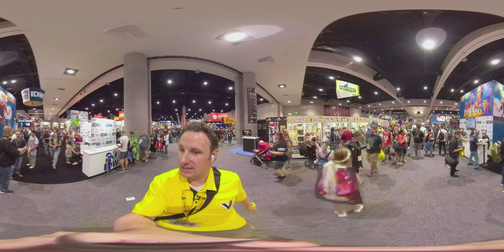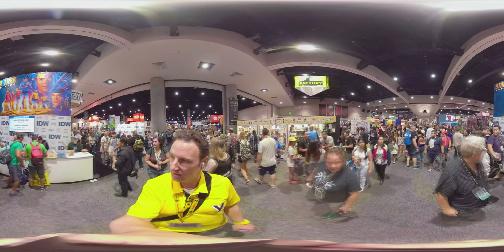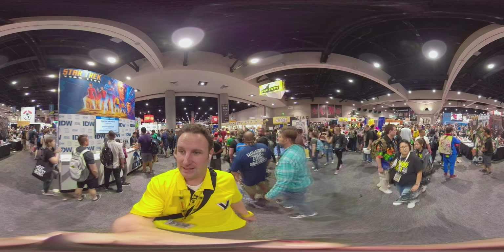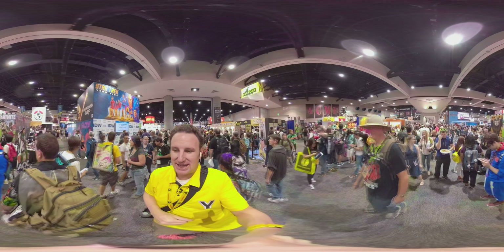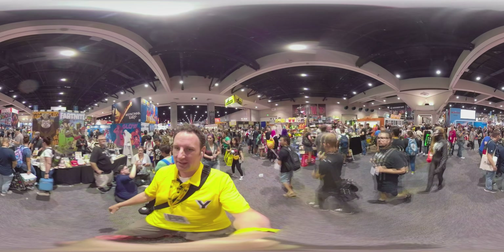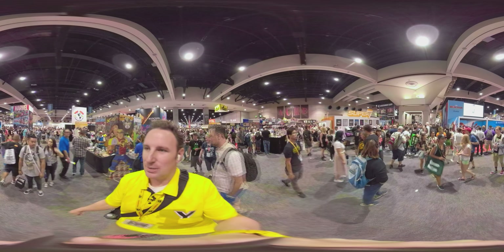On my right is IDW Entertainment. Right now they've got Walter Simonson and Bobby Gurnow currently signing from Ragnarok, Ghost Tree, and Teenage Mutant Ninja Turtles. If you like comics, it's a great place to come and meet a lot of your favorite comic book artists. At the Funko Pop booth there's Artists Alley, and tomorrow I'm going to be livestreaming through Artists Alley. It's in the Comic-Con 2019 playlist, titled San Diego Comic-Con 2019 Artists Alley Walkthrough.